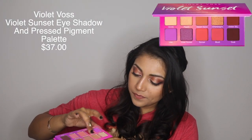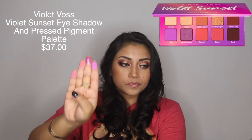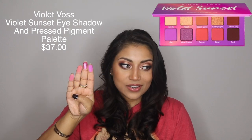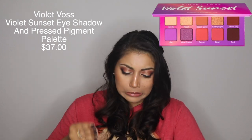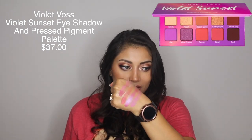Let me swatch the purple ones along the bottom because I didn't get to use them. Look at this one — that's called Violet Sunset. That might be my favorite. That's really pretty, so gorgeous — absolutely beautiful. And purple is one of my favorite shades to wear on my eyes, so I will definitely be keeping this eyeshadow palette. This retails for $37.